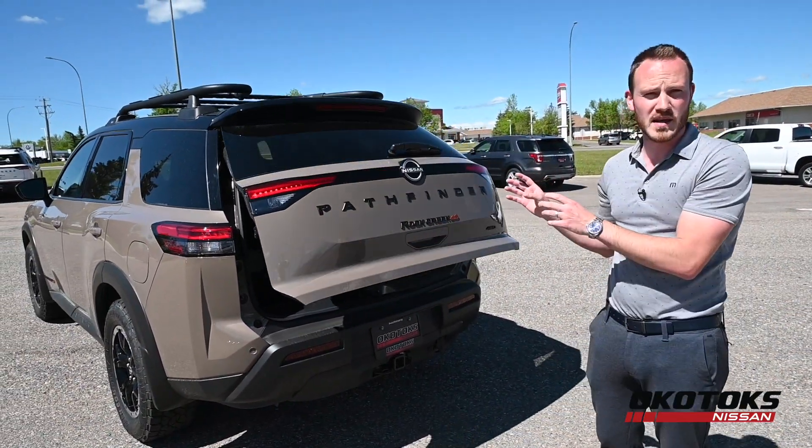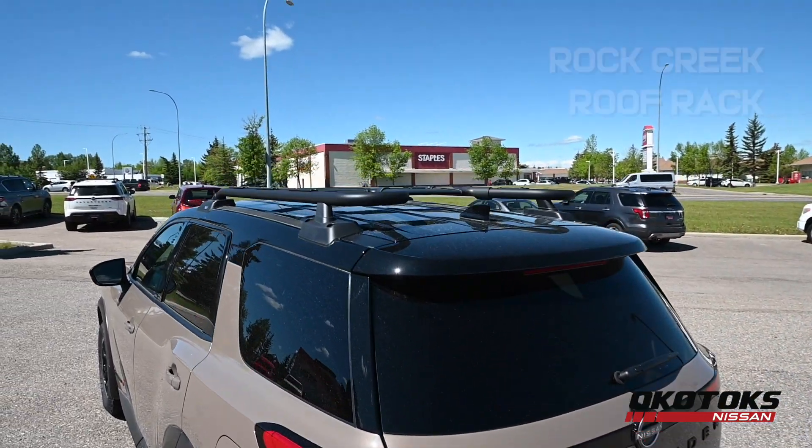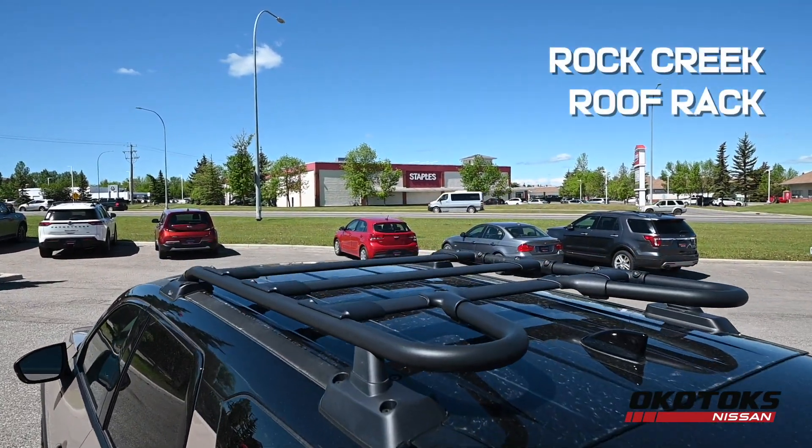If you run out of cargo space in the back, exclusive to the Rock Creek Pathfinder is the roof rack, which has a carrying capacity of 220 pounds.